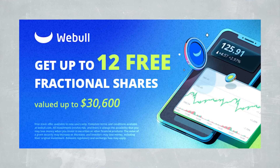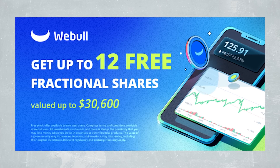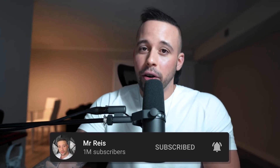Speaking of apps to make free money, WeBull is offering to all my subscribers — if you sign up to the link in the document below — $30,600 just for signing up and making a deposit of any amount. It could be one cent, $2, $5 — any amount qualifies you. If you sign up and make a first deposit to verify your account, they'll give you 12 fractional shares up to $30,600, but it's for a limited amount of time.